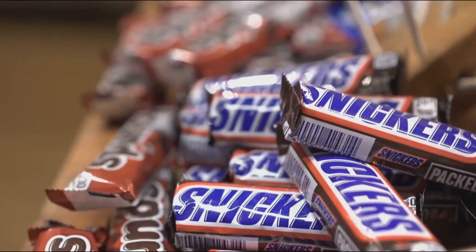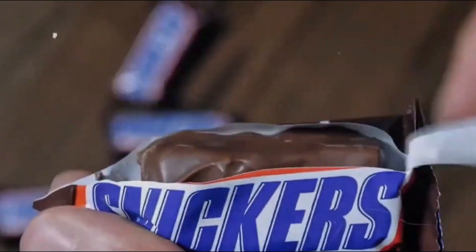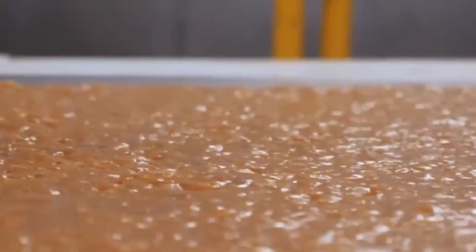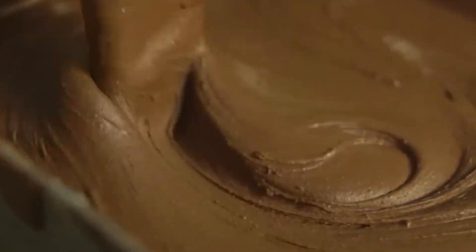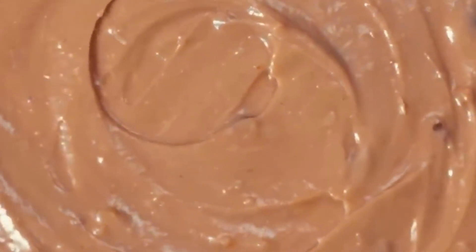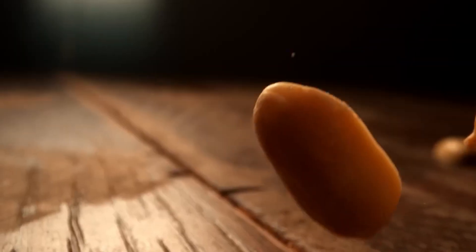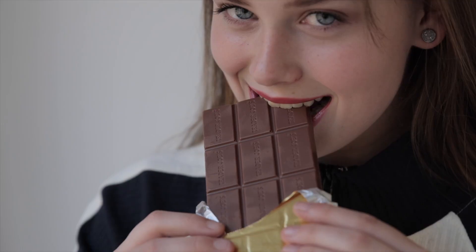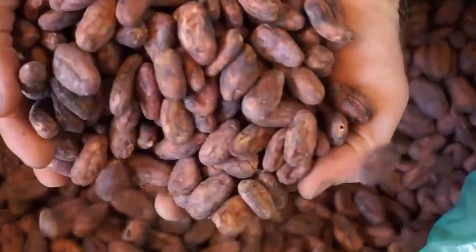Each Snickers bar contains 27 grams of sugar and nearly 4.5 grams of saturated fat. Snickers was introduced in 1930 by the founder of Mars Inc., who sought to create a candy that combined the rich creaminess of peanut butter, the crunch of whole peanuts, and the distinct sweetness of caramel and chocolate. With a base of fluffy nougat flavored with peanut butter and malted milk, a layer of golden caramel, and roasted Virginia peanuts all coated in smooth milk chocolate, Snickers quickly found its way into the hearts of candy lovers.